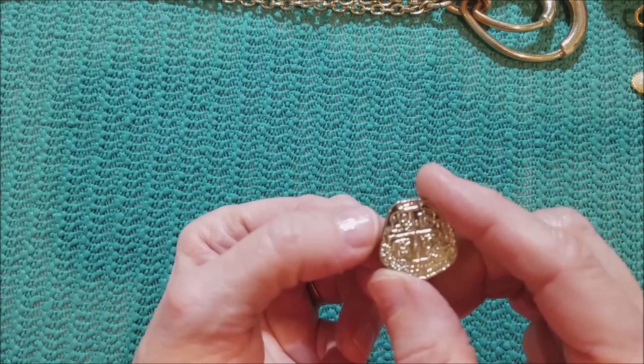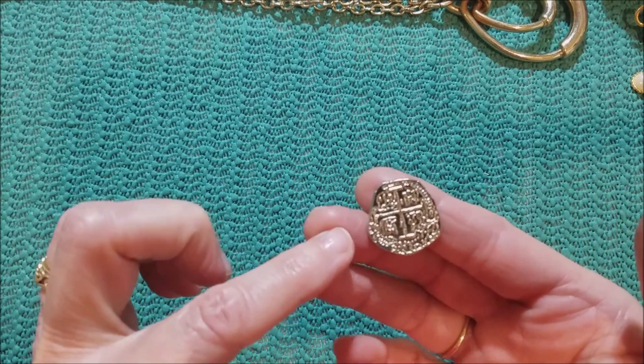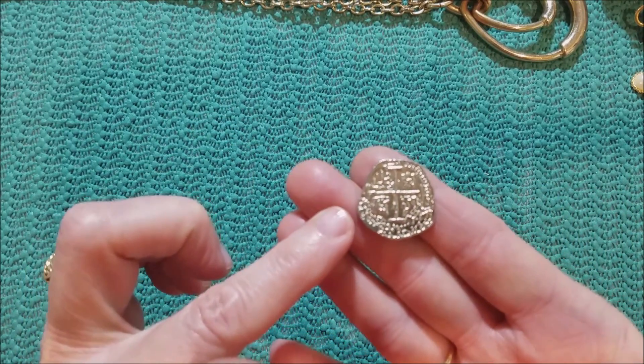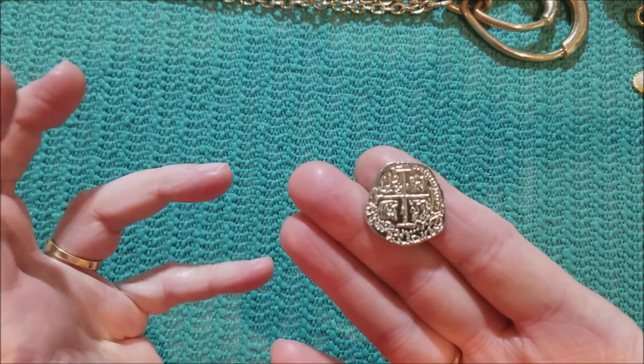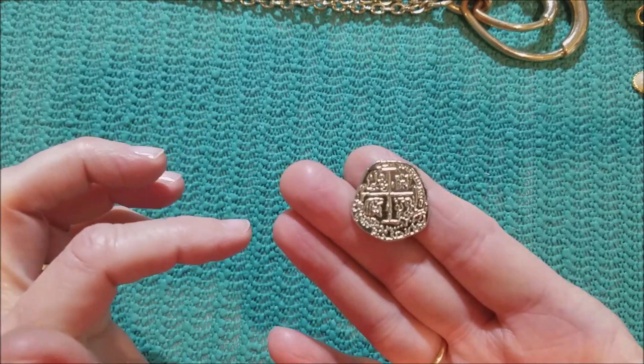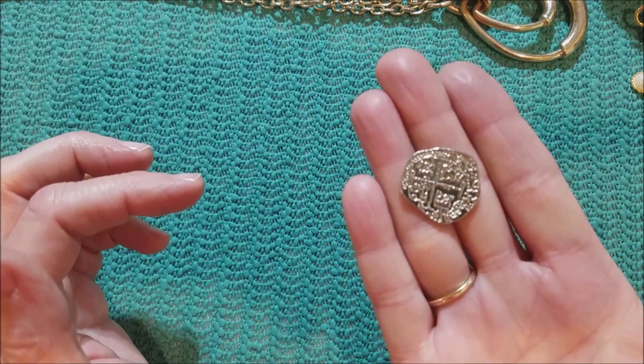This reminds me of that one piece that I got, and someone told me it was called a widow's mite — but it was a gold tone. This might be a replica of some type of ancient coin.